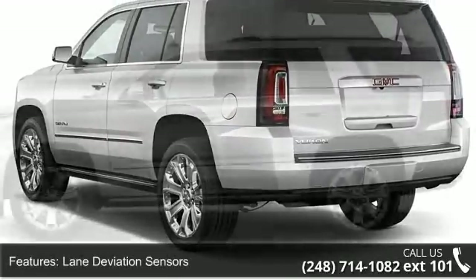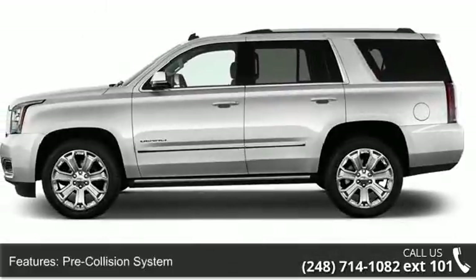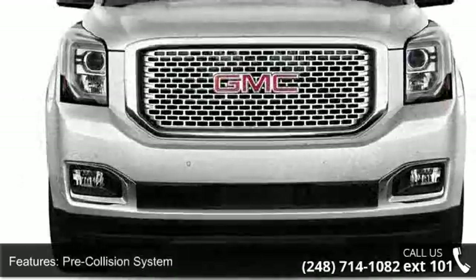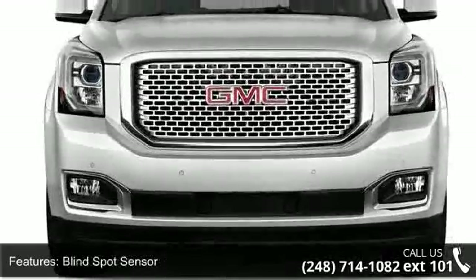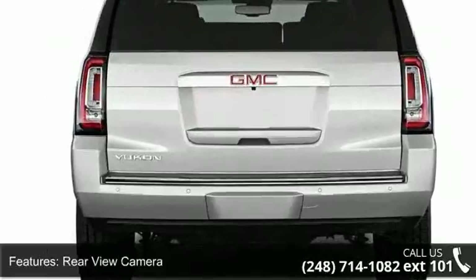Some of the top features included with this vehicle are lane deviation sensors, pre-collision system, blind spot sensor, rear view camera, rear view monitor, in-dash navigation system with voice recognition, and navigation system.